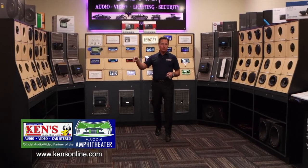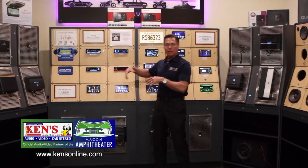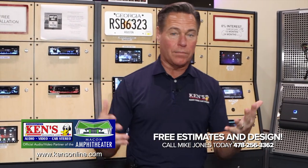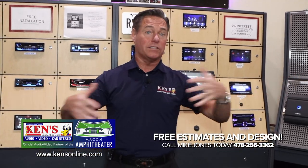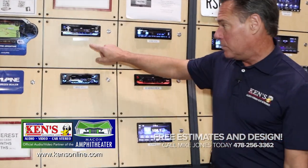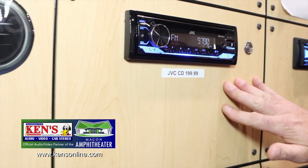In our Macon and Warner Robins locations, we have a display that shows off our radios, touchscreens, floating screens, amplifiers, speakers, and subwoofers — a way for you to come in and bring your music. When you're choosing a head unit, there's the old-school single-DIN design we've all had for 40 or 50 years. This is a JVC AM/FM/CD, and we keep these in stock.